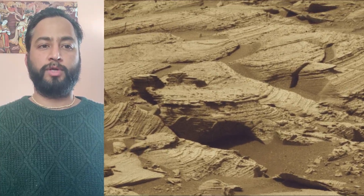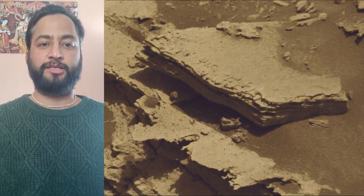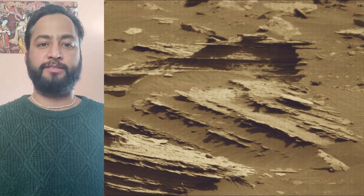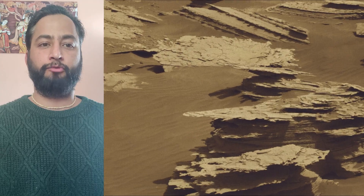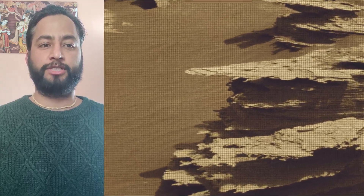Curiosity rover was built by NASA's Jet Propulsion Laboratory, which is managed by Caltech in Pasadena, California. JPL leads the mission on behalf of NASA's Science Mission Directorate in Washington. Malin Space Science Systems in San Diego built and operates MastCam.